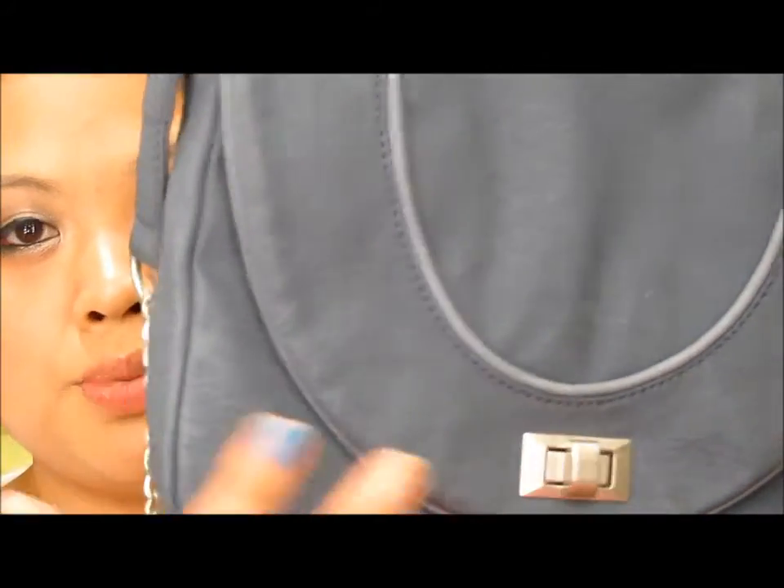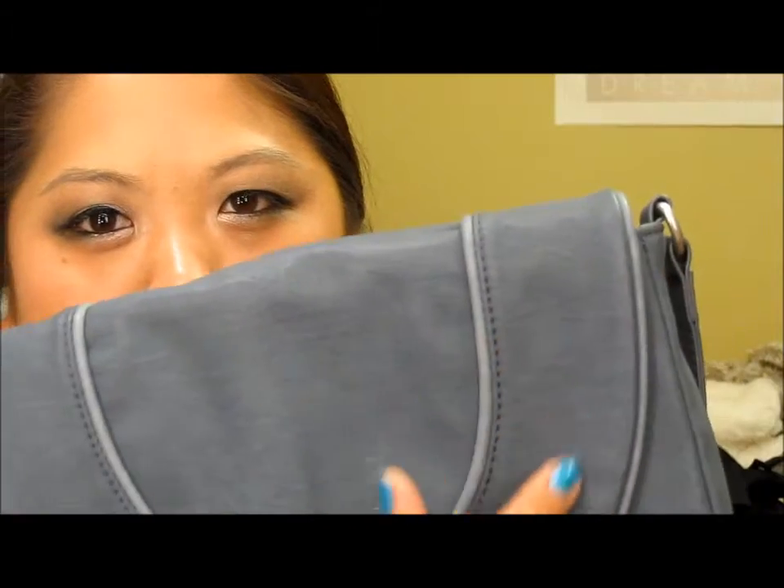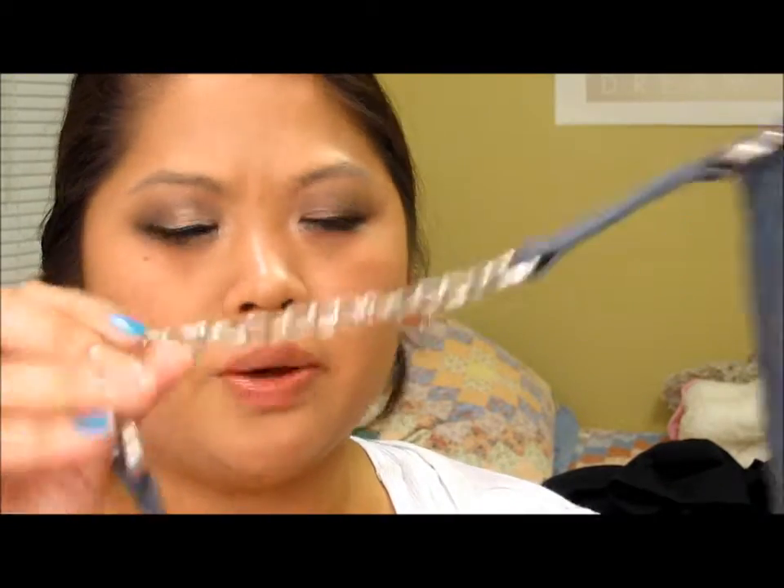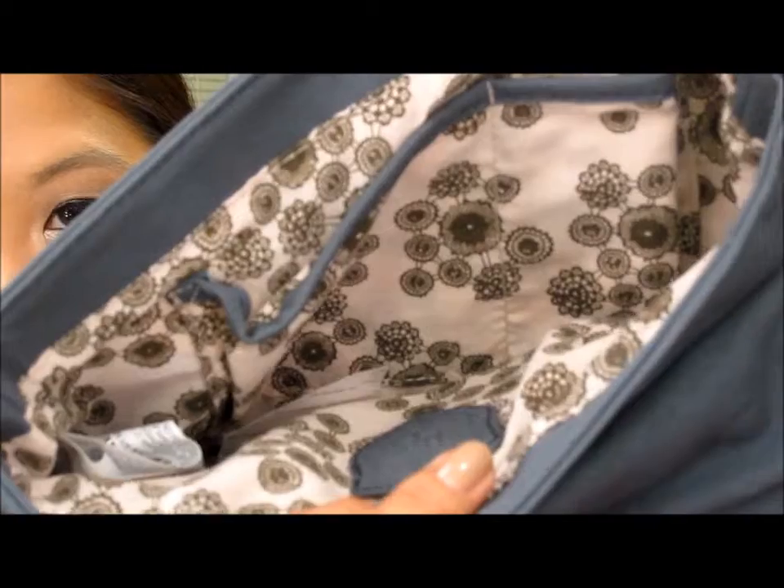I also forgot to show you this purse I got from Zara. They had it in gray and blue, and I decided to get the blue — it's more like a slate color. I love this bag; it's perfect for just going out. The material is great — I spilled something on it and could easily wipe it off. I love the clasp in the front, the strap has a chain on it, and the inside has a really cute floral print.